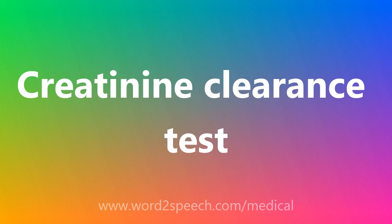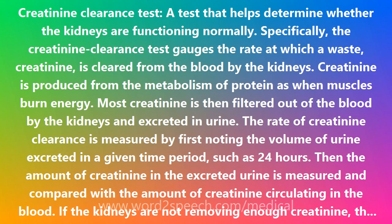Creatinine Clearance Test — a test that helps determine whether the kidneys are functioning normally. Specifically, the Creatinine Clearance Test gauges the rate at which a waste, creatinine, is cleared from the blood by the kidneys.